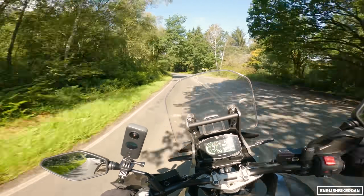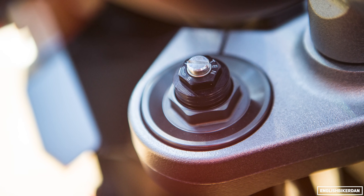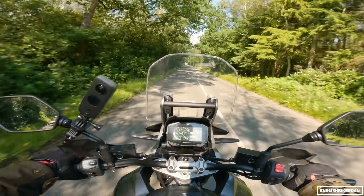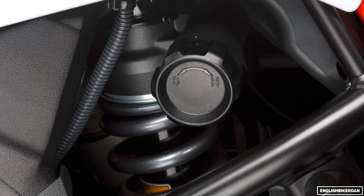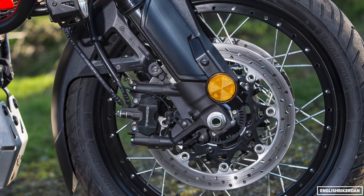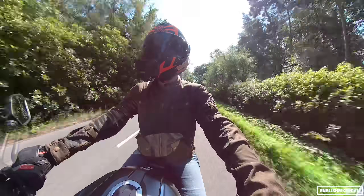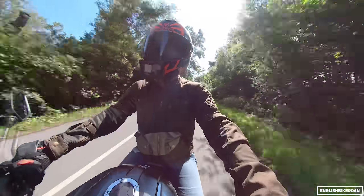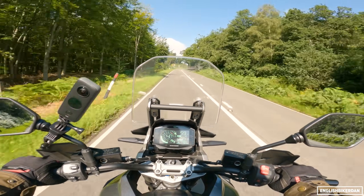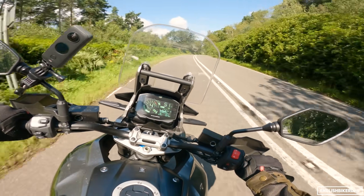Suspension up front: fully adjustable Kayaba upside-down forks. At the rear we have a monoshock which is preload adjustable via a remote preload adjuster. We have Tokico radial-mounted monobloc calipers up front taking care of braking on 310mm discs, and a single piston caliper at the rear.